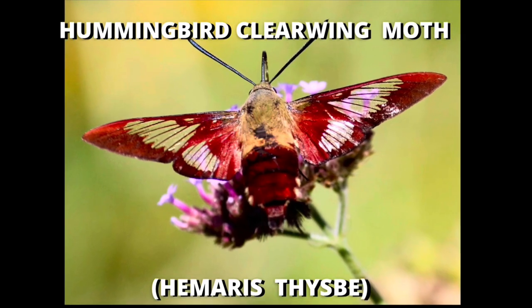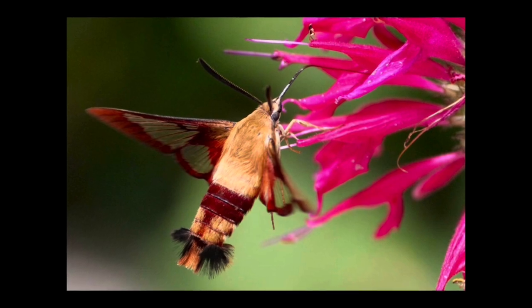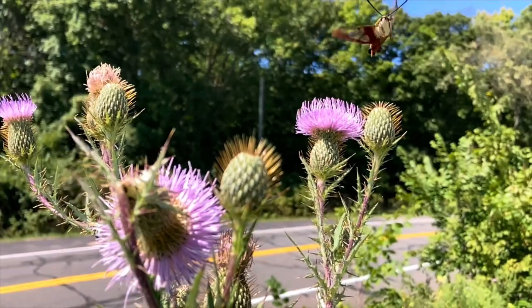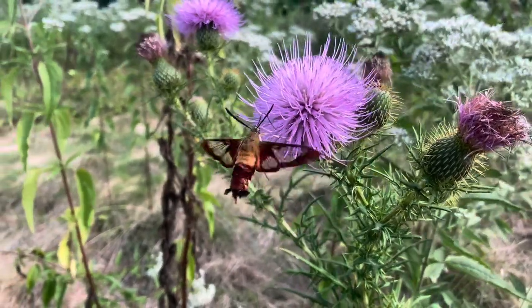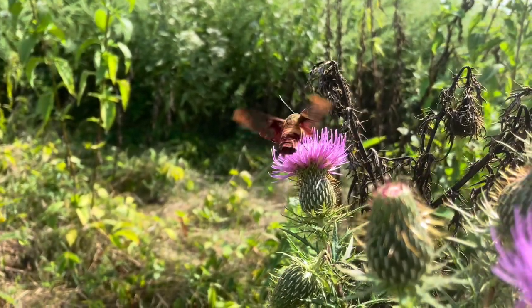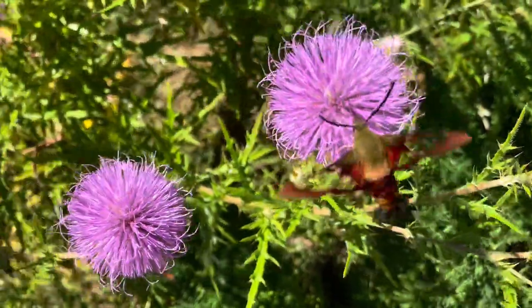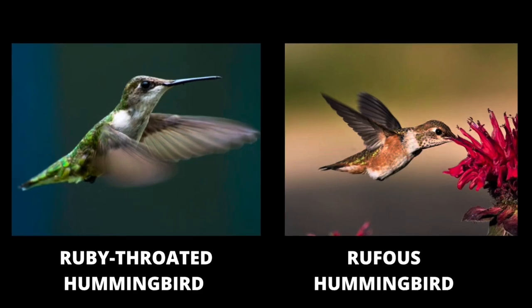Our first and most common species on the east coast is the colorful hummingbird clearwing moth, and their Latin term is Hemaris thysbe — the word 'hema' comes from a Greek word meaning day, and true to that name these are strictly diurnal moths. They seem to be most active on hot sunny midsummer days. This species is thought to have evolved to mimic the hummingbird species found in their range, which is mainly the ruby-throated hummingbird and the Selasphorus genus hummingbirds.